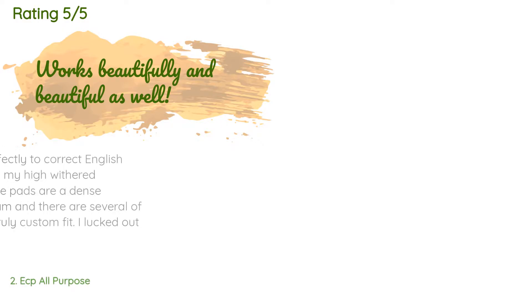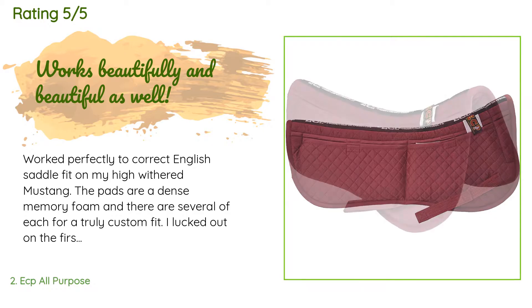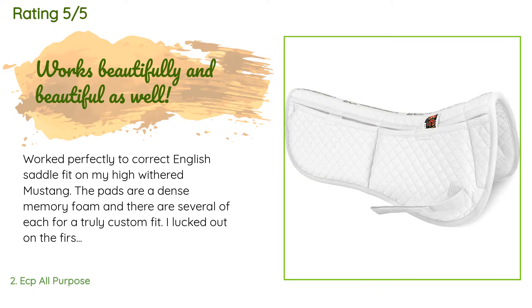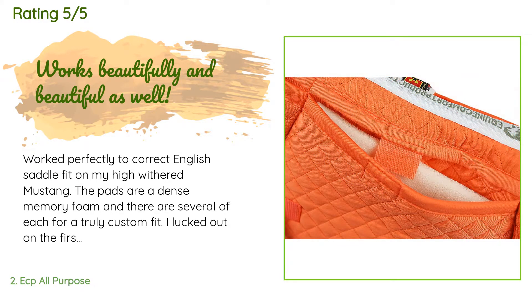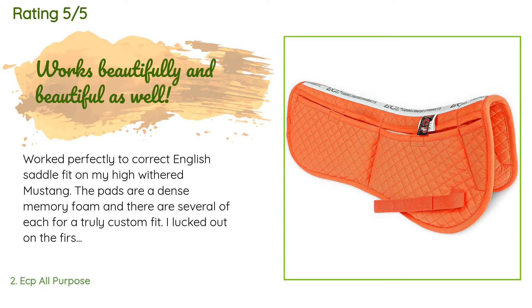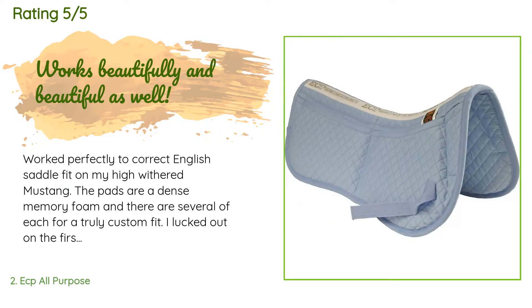This product is rated 4.7 stars from 190 customer reviews. A customer said: worked perfectly to correct English saddle fit on my high-withered mustang. The pads are a dense memory foam and there are several of each for a truly custom fit. I lucked out on the first try and it worked like a charm. I have recommended this pad to others at the stable where we board. Super nice quality especially for the price. I bought the half pad to use under both my English and Western saddles.